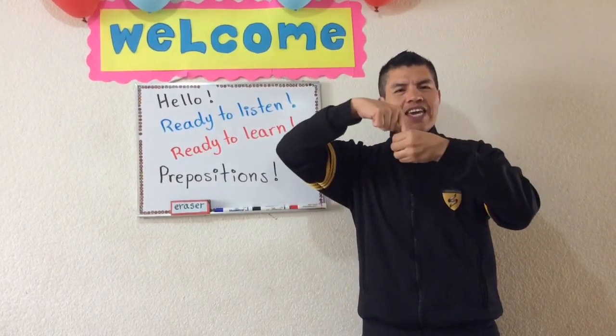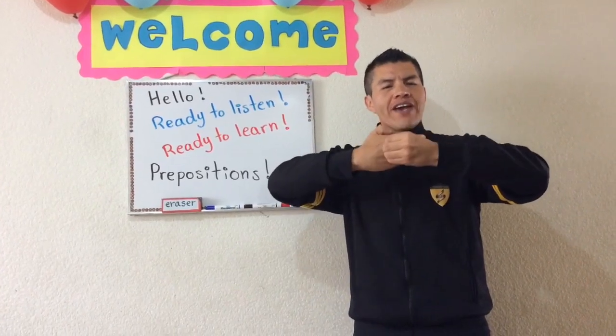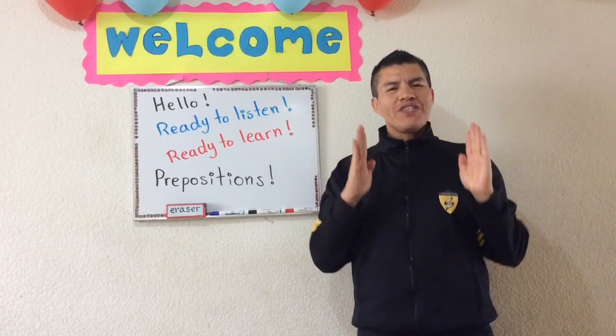One more time. In, on, under, behind. In front of, next to, between.